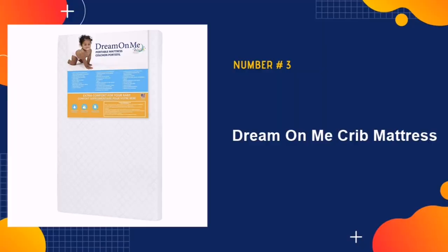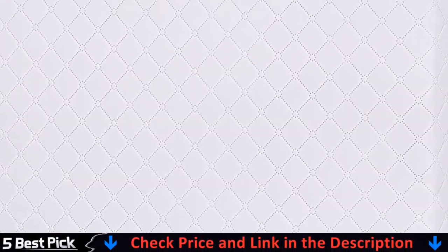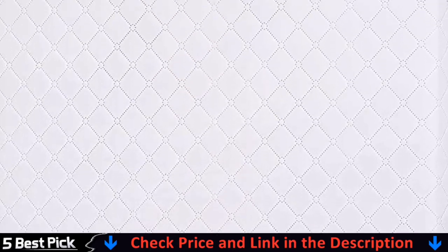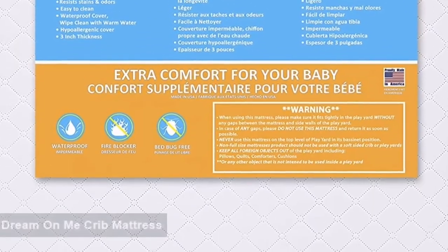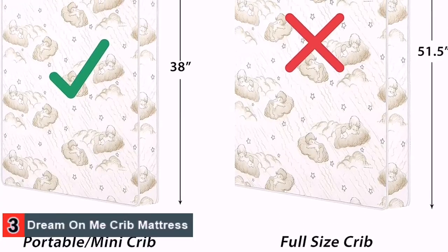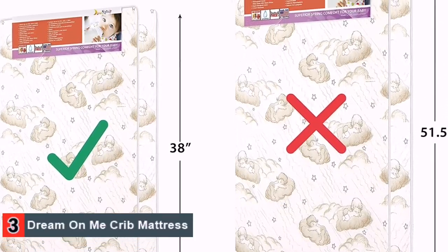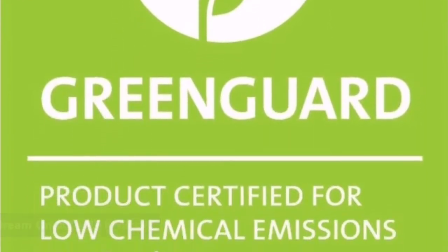Number three in our list is Dream on Me Crib Mattress. This memory foam mattress arrives with double firmness, is safe for the environment, thus you do not need to worry about your child's health being affected by chemicals. With its easy wipe clean and waterproof nature, this makes it require less care, and it is machine washable. The mattress has been Greenguard Gold certified, thus ideal to be used by toddler and infant. The crib mattress measures 38 length x 24 width x 3 height, thus can fit any kind of standard crib.